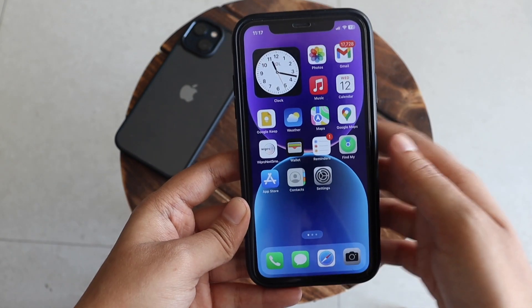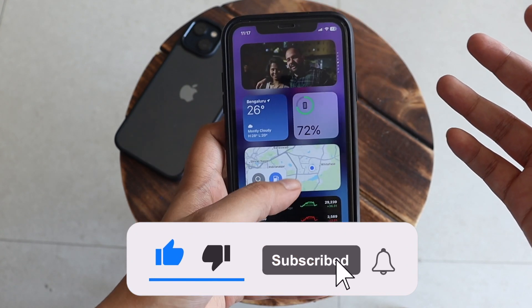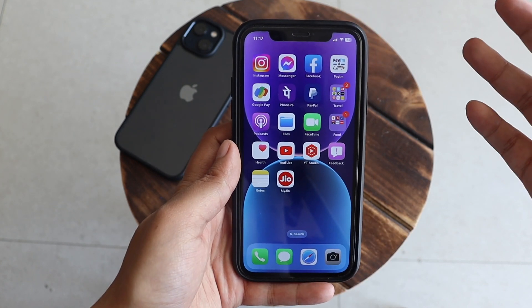Before we get into it, if you're new here and enjoy this kind of video, give it a thumbs up and consider subscribing to the channel. Now let's get right into the video.